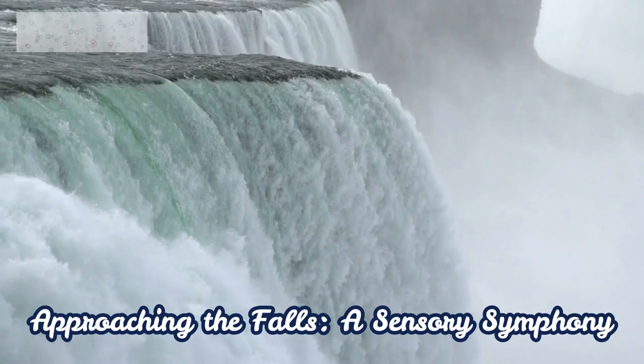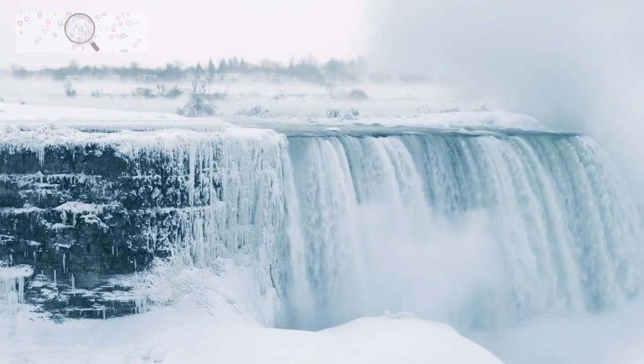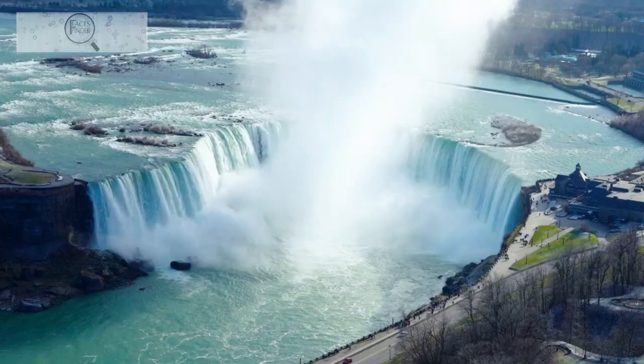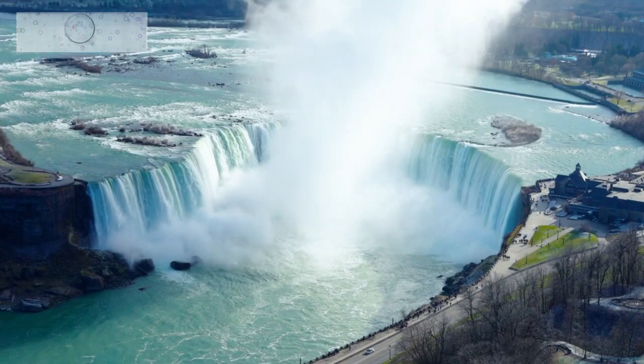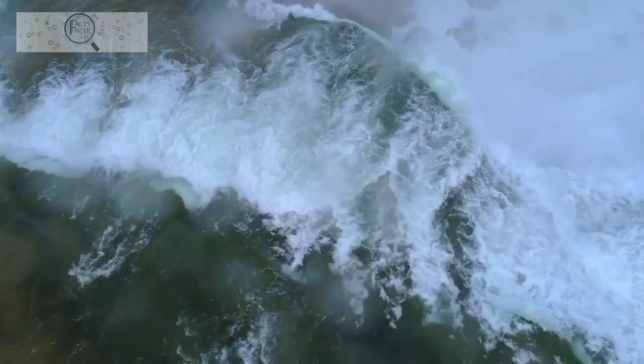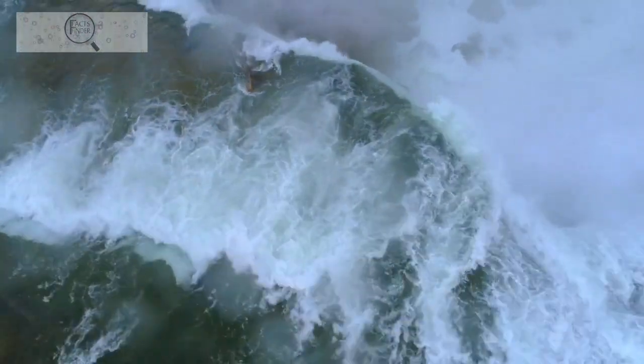As we approach the falls, our senses are overwhelmed by a symphony of sights, sounds, and sensations. The sheer volume of water rushing down creates a palpable vibration, while the mist envelops us in its cool embrace. The roar of the falls fills our ears, a constant reminder of nature's grandeur.